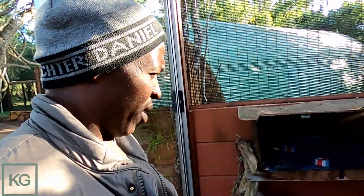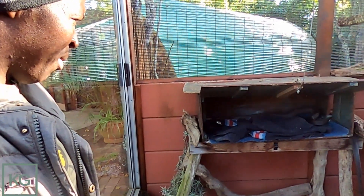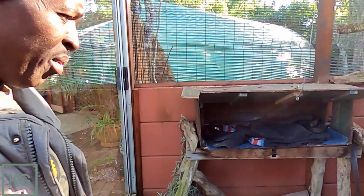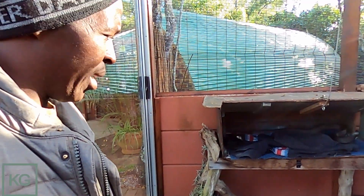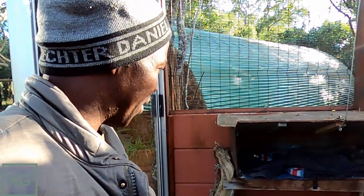These guys are black mambas. They are climbing in by themselves — they do climb up there by themselves. We don't have to push them in there like we do with other snakes. These ones have been programmed to do that.